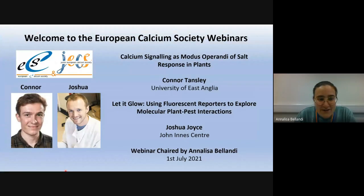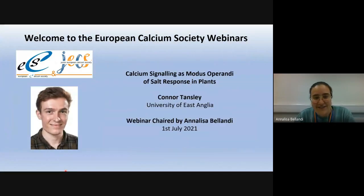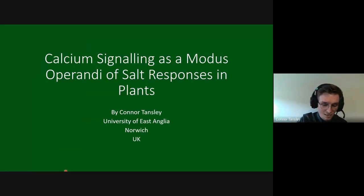Conor is a PhD student at the University of East Anglia in the lab of Ben Miller, conducting his PhD sponsored by the BBSRC scholarship. Conor, if you want to take over and show everyone your research and plans.